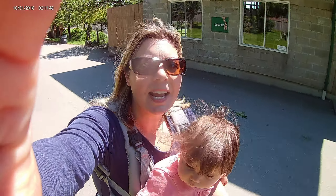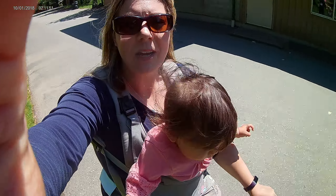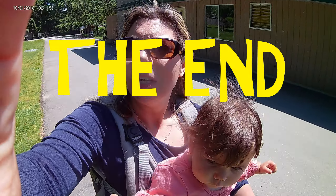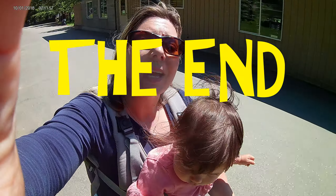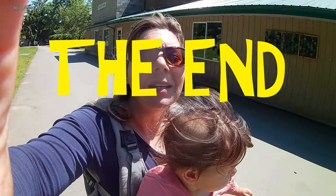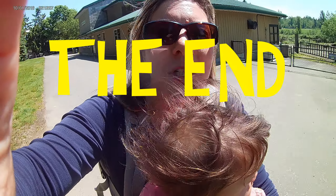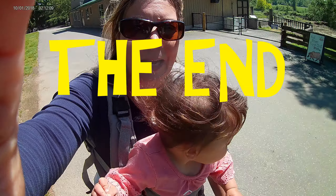Well guys, I hope that you enjoyed our day at the Greater Vancouver Zoo. We loved it — we learned a lot about the animals and how much we have to work to protect our environment and protect the animals from the dangers they're facing. We appreciate you spending a day with us. Love what you do, love who you are, and we'll see you next time. Bye!